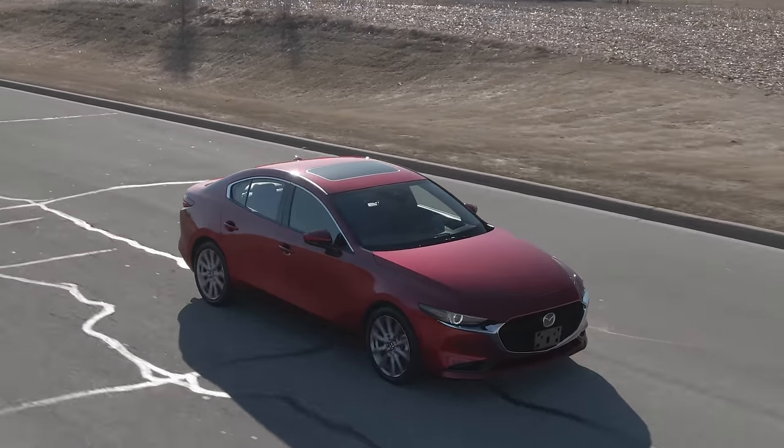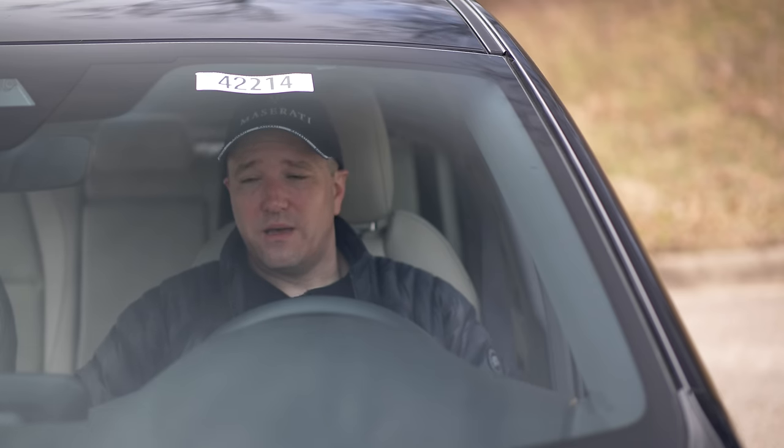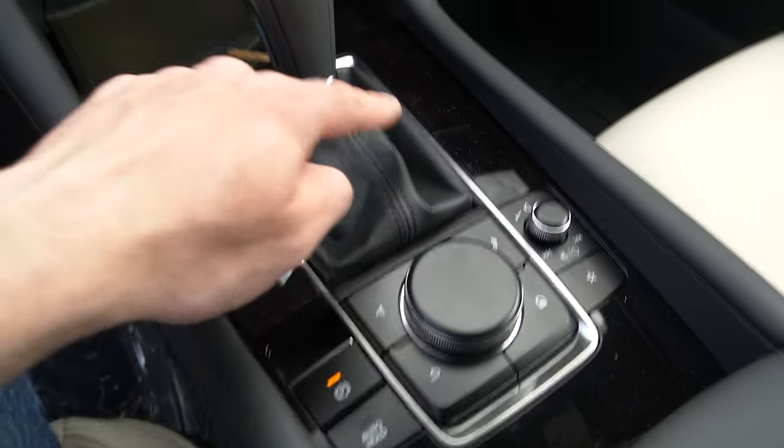The next con is kind of a pro as well. Since there's no telematics system in the infotainment, of course you can't update it over the air. You are stuck with the maps that are on here and everything else on the system until you take it to a dealership and have it updated.